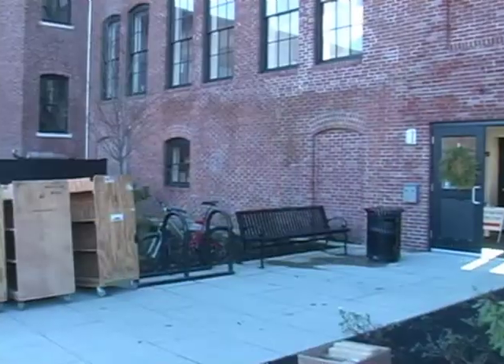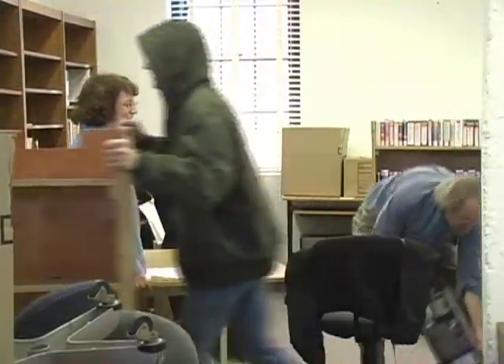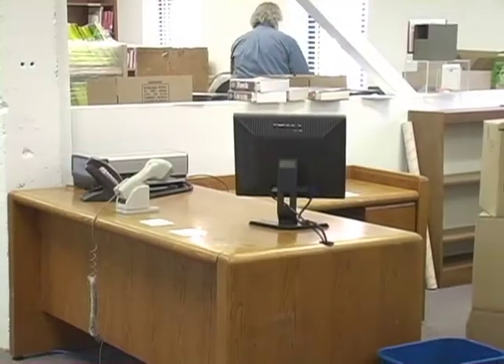With new construction about to get underway for the renovated Boyden Library, I had met with Library Director Jerry Cirillo and his team as they prepared their new temporary location on Chestnut Green to open this upcoming Monday.